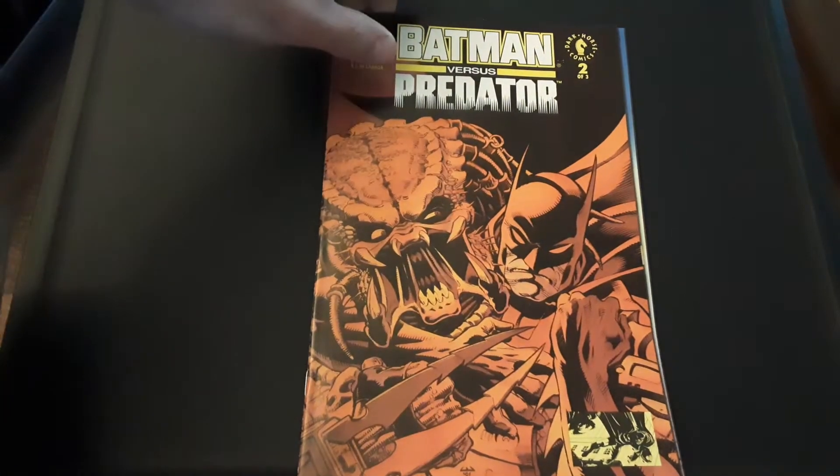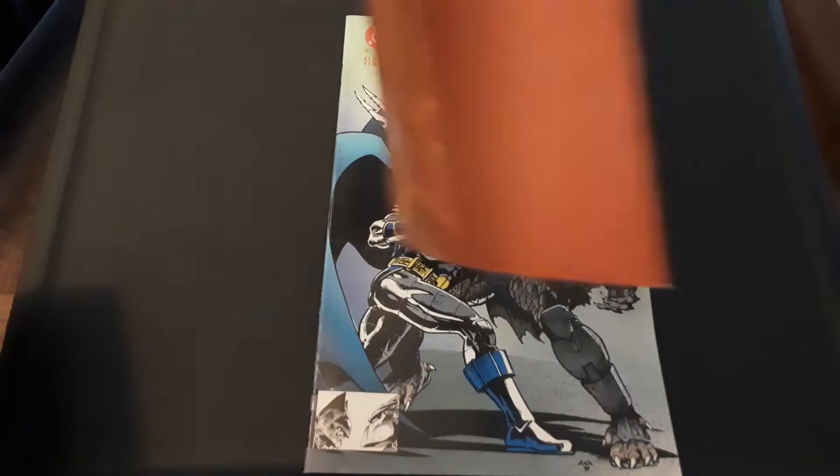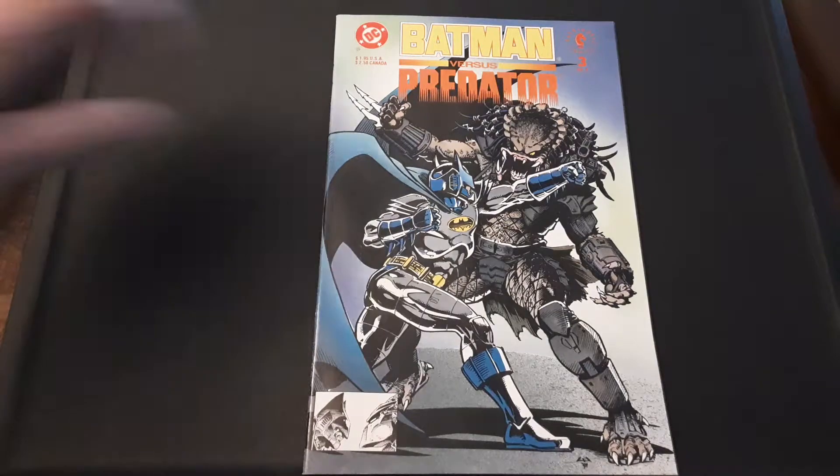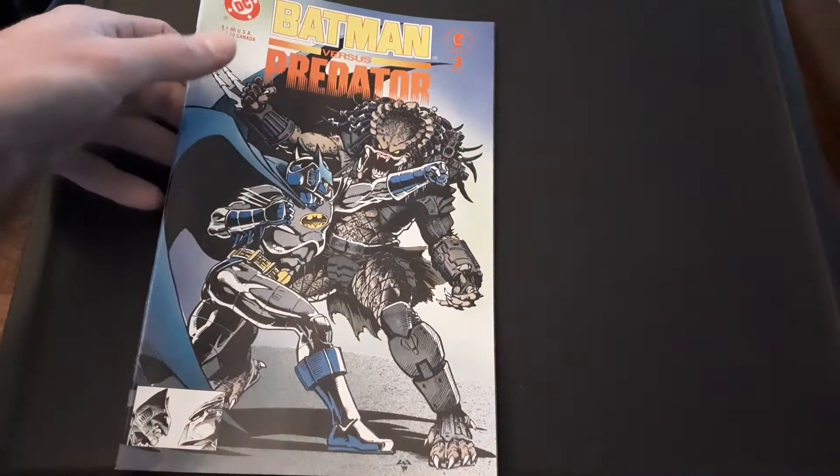Batman vs. Predator — look at that cover. That cover's really cool. You can see the quality is very nice. Whoever had these books before me took very good care of them. And look at that suit Batman's in — wait till we get into that issue. Very good. You can see from the price of these, they were $1.95 in 1991.